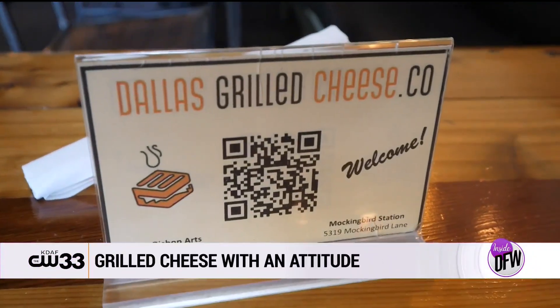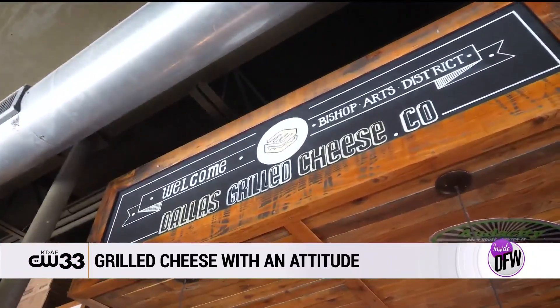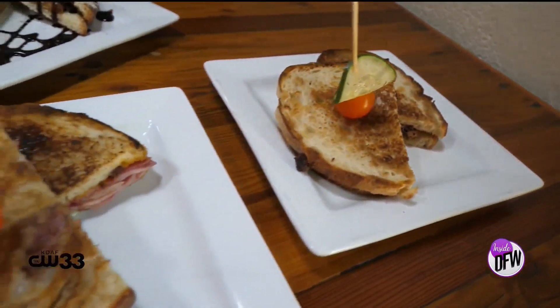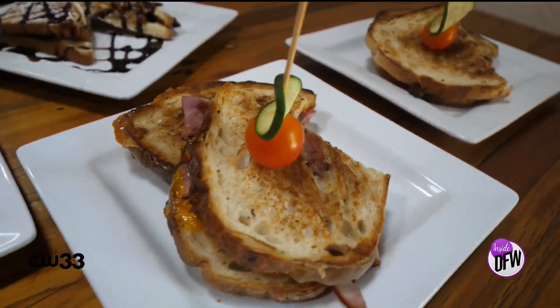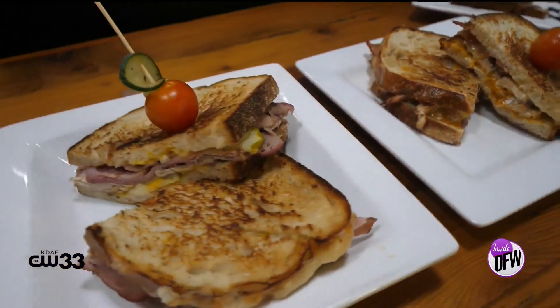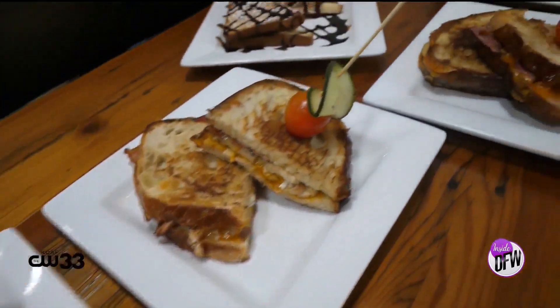We're a company that likes to play with our food, reinvent the grilled cheese. We offer just anything from the basic classic grilled cheese. We offer a bacon chicken ranch grilled cheese, a cattleman's grilled cheese which comes with smoked brisket on it, and a jalapeno popper. We just like to play with our food.